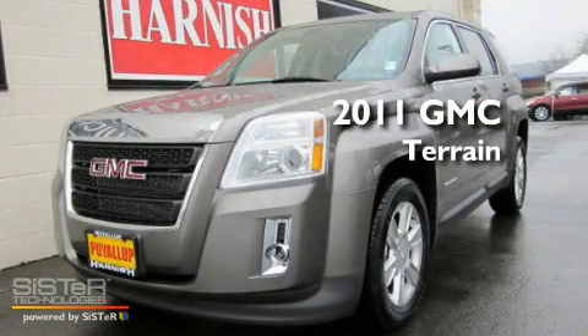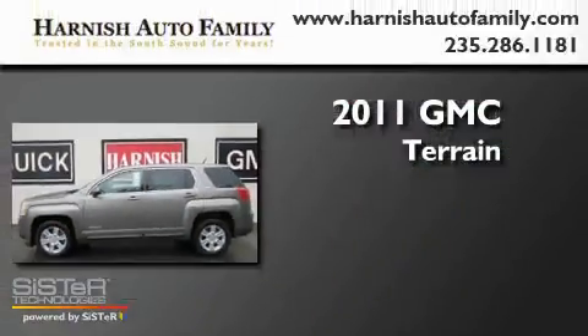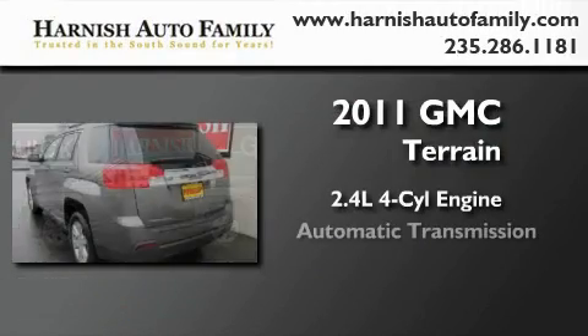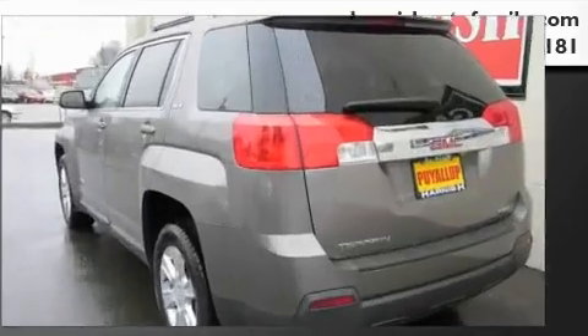This is a brand new 2011 GMC Terrain. It features a 2.4-liter 4-cylinder engine, an automatic transmission, and 4-wheel drive.